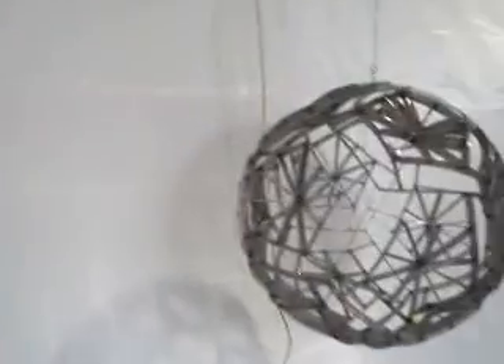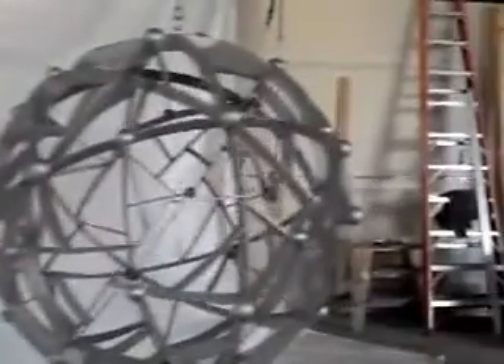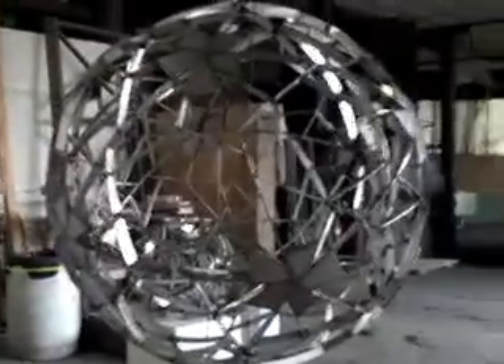They almost remind me of microorganisms. Yes, and they are reminiscent of a lot of the organisms catalogued by Haeckel, a European naturalist of the 19th century.